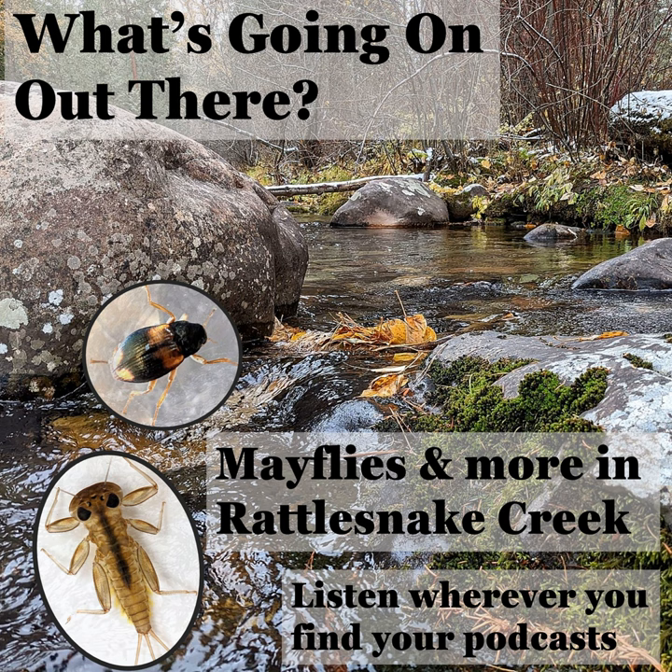It's an impressive diversity of mayflies, stoneflies, caddisflies, and more. Hi, I'm Shane Sater, author of the What's Going On Out There blog. Today's reading is from November 6th, 2022. It's titled A Hidden Community: Mayflies and More in Rattlesnake Creek. If you're a more visual person and want to follow along with text and photos while you listen, you can also find this story on my website, what'sgoingonblog.org.